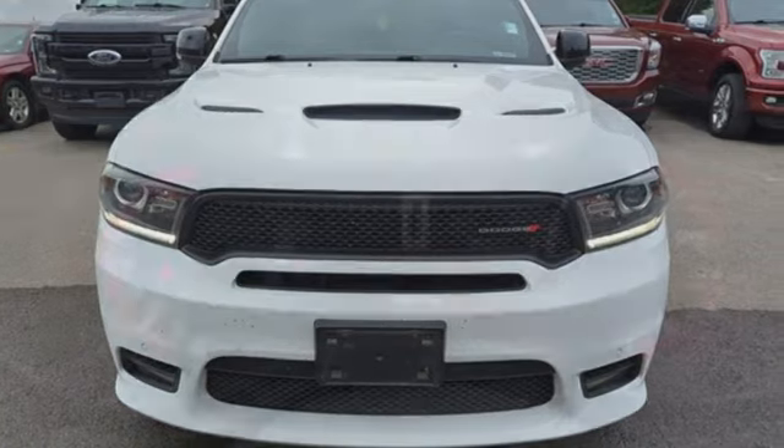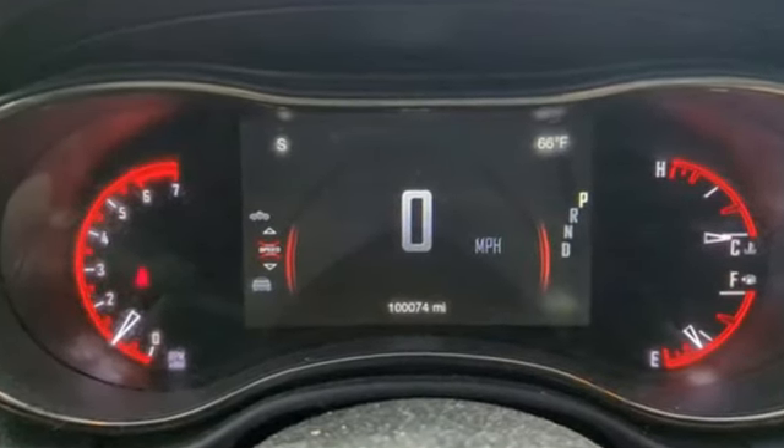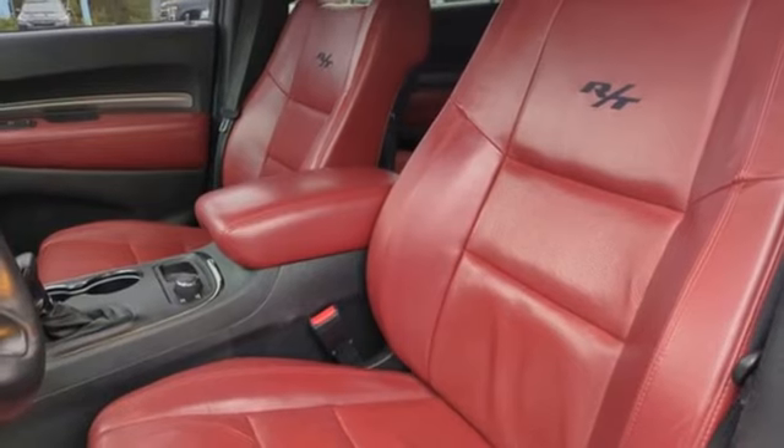And get ready for an impressive combination of features: Hemi engine, heated and ventilated leather bucket seats, Garmin integrated navigation system with voice activation, and ParkSense Park Assist.